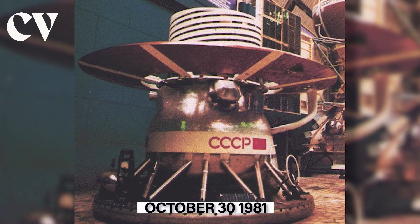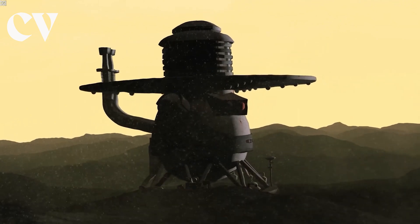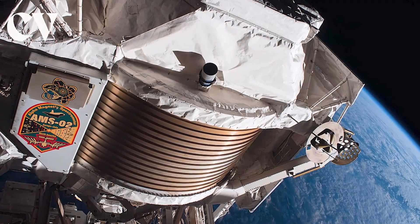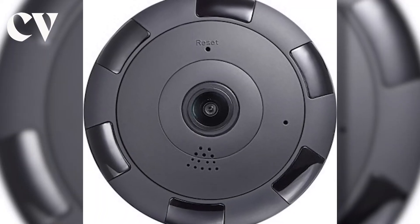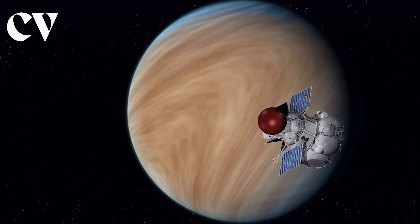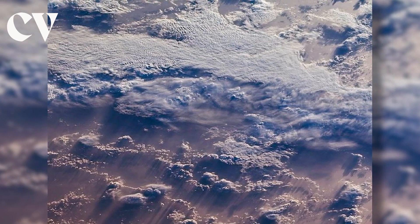On October 30th, 1981, Venera 13 was launched from the Baikonur Cosmodrome on a proton rocket. The spacecraft included spectrometers, a drill and surface sampler, and a panoramic camera among its many equipment. The spacecraft entered Venus' atmosphere after a four-month trip and plunged through the clouds toward the planet's surface.